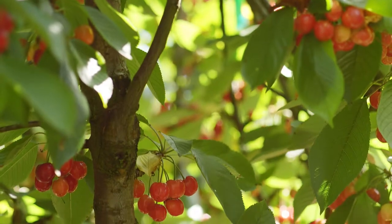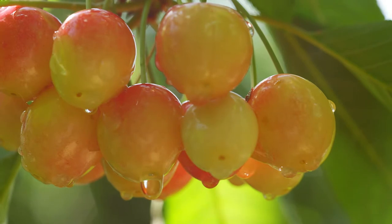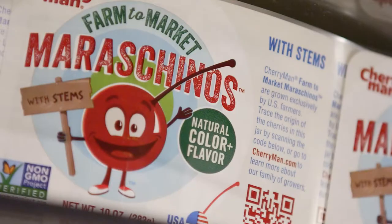A light sweet cherry has a yellow to blush skin, and the red pigments fade out in the curing process. So now we can easily color the fruit with FDA-approved food colors, including several natural options.